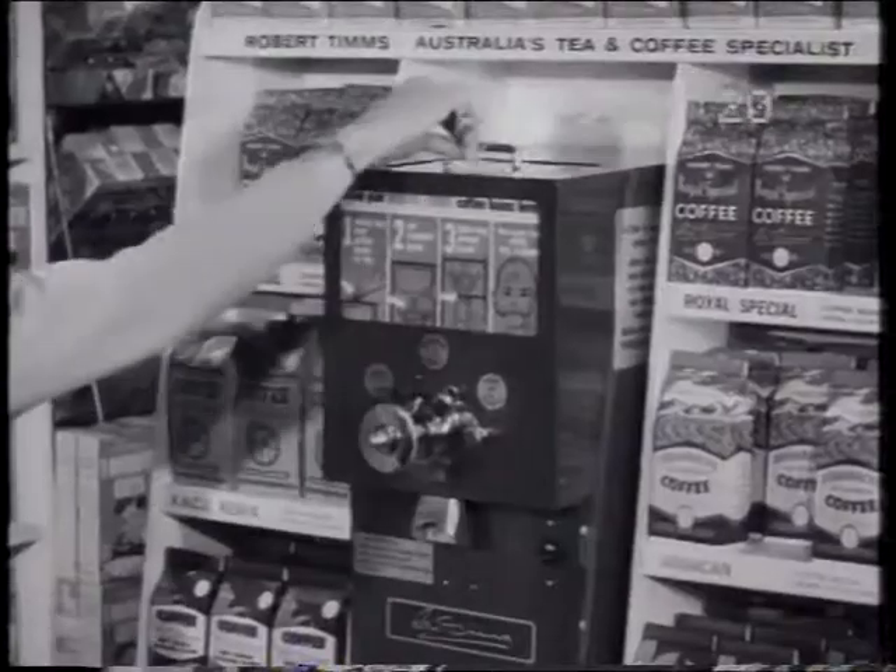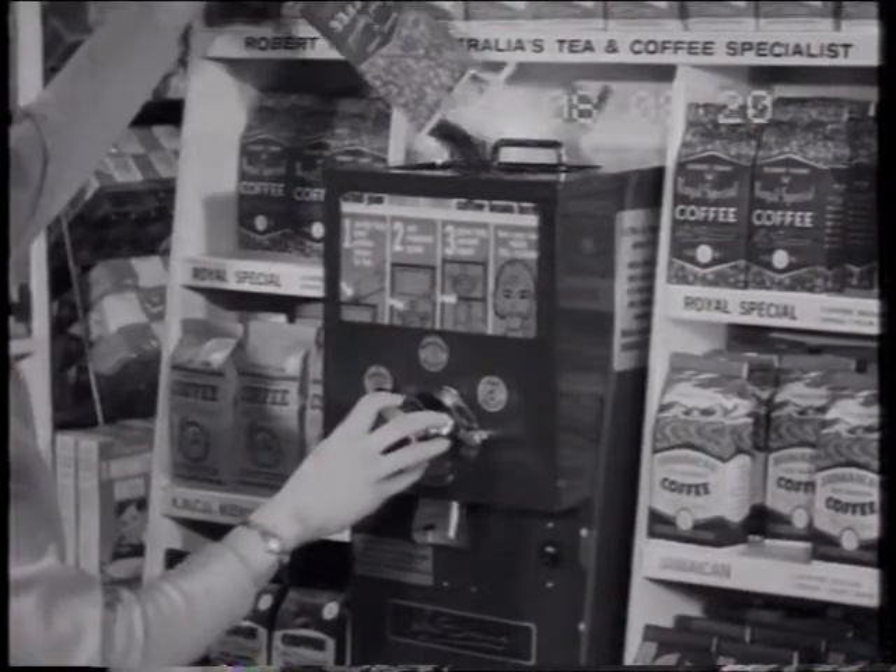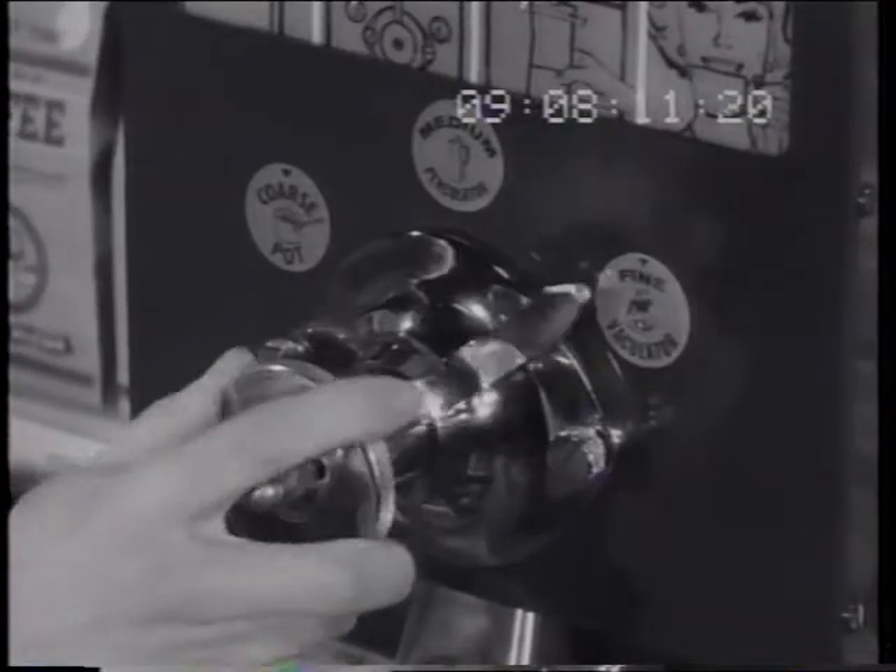Now you can grind to your own requirements. The coffee beans go in here. What do you need? Coarse, medium, or fine ground?